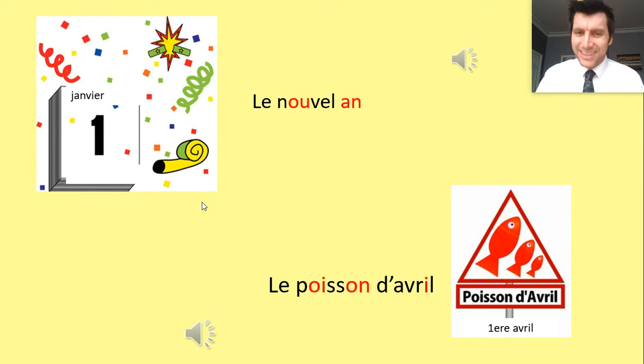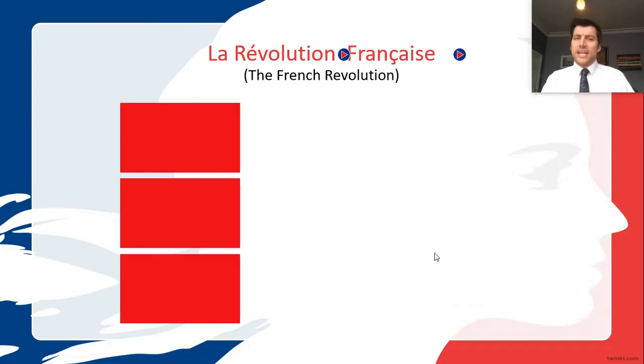Le Nouvel An is the first of January — New Year. 'An' means year. And le Poisson d'Avril — in France, not only do people play jokes on April 1st, but they also have a game where you try to stick a fish to somebody's back. It's a very strange tradition. My family had people from France staying with us at the beginning of April and I didn't understand at age ten why they were trying to stick fish to my back.